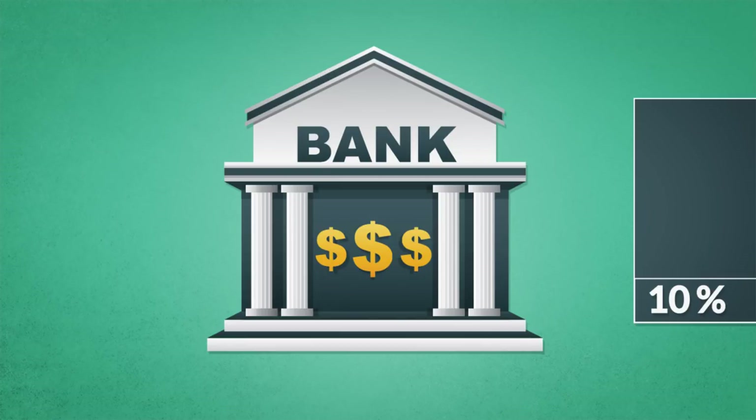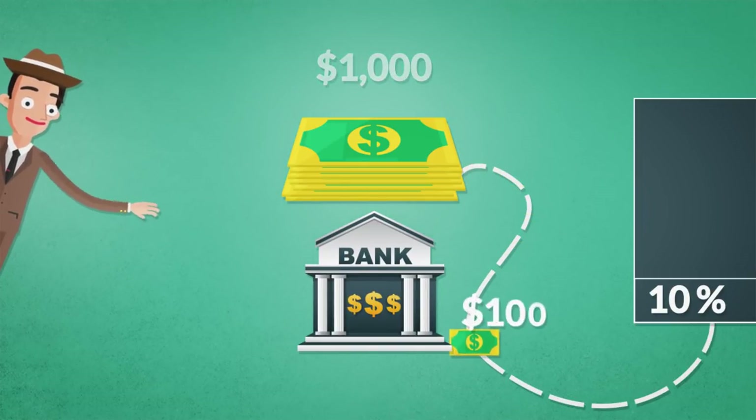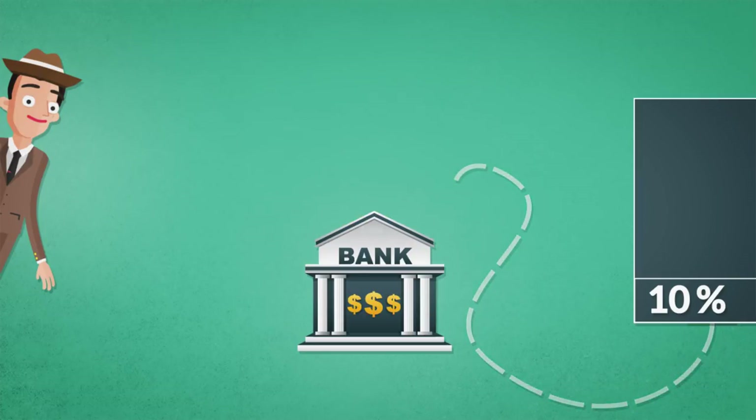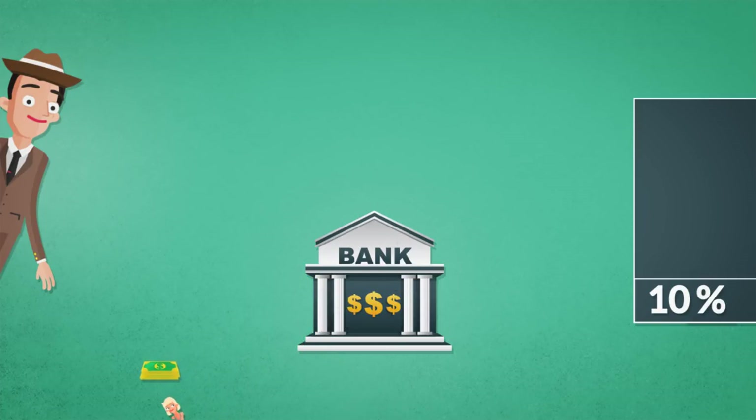The detective watched the teller and noticed that instead of safely depositing the entire $1,000 in the vault, she only put $100 in the vault, and then gave the other $900 to another bank customer who was asking for a loan to purchase a new TV. The detective thought something was fishy. He followed the borrower to the electronics store, where he bought the TV for $900. The store owner took the $900 he earned from the sale and deposited it in the same bank.